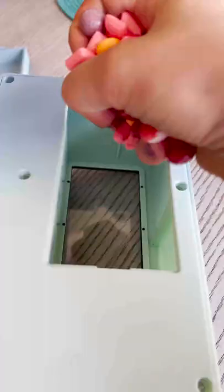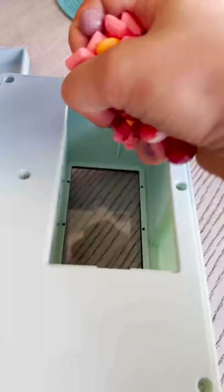I like collecting tiny objects that actually work. Today I'm introducing my newest item, the mini vending machine. Fill it with anything — I'm doing mini Starbursts and Skittles. Look how cute it is. It does take a couple of pulls for the candies to actually come out. I love it.